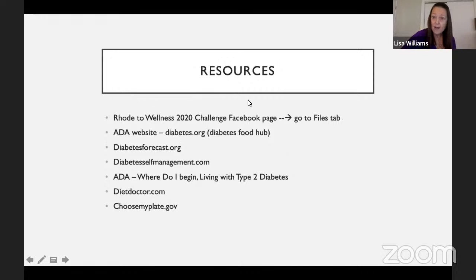Some resources: the Road to Wellness Facebook page has a files tab with some nice PDFs on nutrition. The American Diabetes Association website, diabetes.org, has a nutrition section and the Diabetes Food Hub is a great place to look for recipes. On that same page are links to Diabetes Forecast and Diabetes Self-Management magazines — you can access them through the ADA website, and there are good recipes there as well. The magazines are pretty inexpensive with a lot of good tips, and sometimes only about a dollar an issue to subscribe.